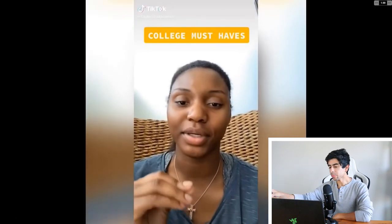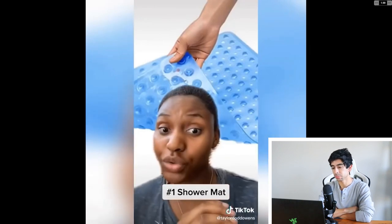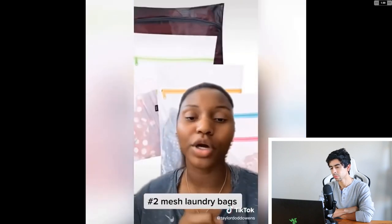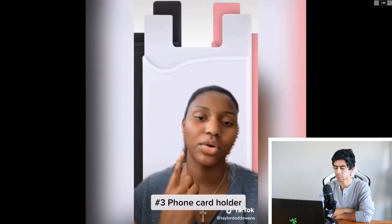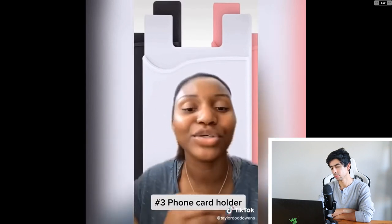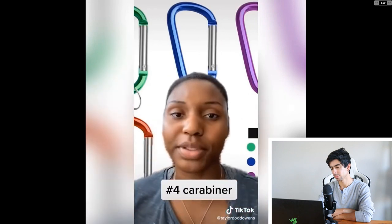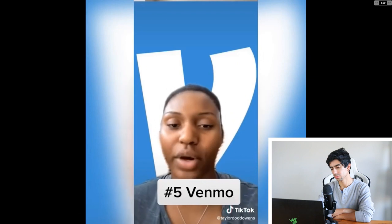Here are things you absolutely need to bring to college — these are non-negotiable. Number one: these shower mat things — you don't have to shower with shoes on, but you also don't have to stand on that nasty floor. Number two: a mesh laundry bag — put all your underwear and socks in it, you're not going to lose them. Number three: these little silicone foam things. Number four: carabiner clips — take your keys and clip them onto your belt loop so you never lose them going out. And the last one is Venmo — just don't go to college without it.